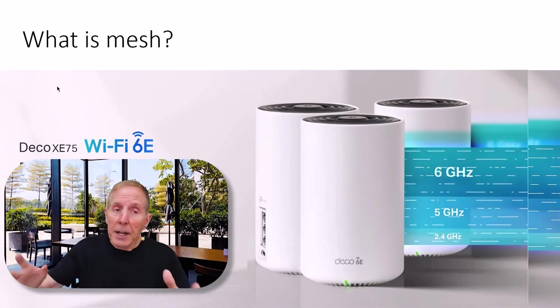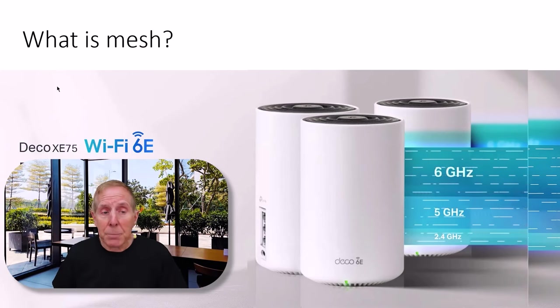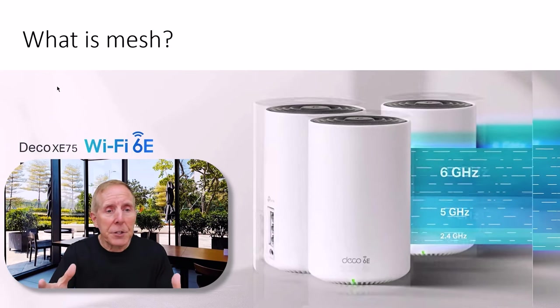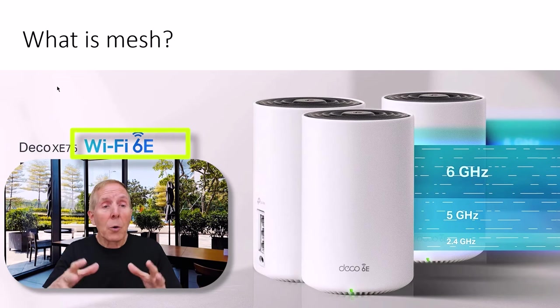Four is better. Five is better. But most houses don't need that many access points. Most of these mesh offerings from the various vendors will include either Wi-Fi 6E, which includes 6 gigahertz, or Wi-Fi 7.